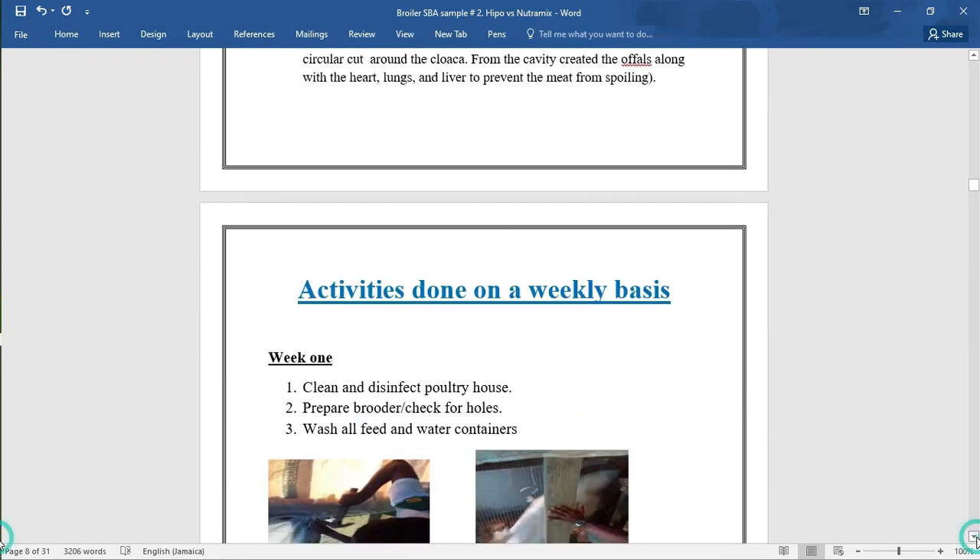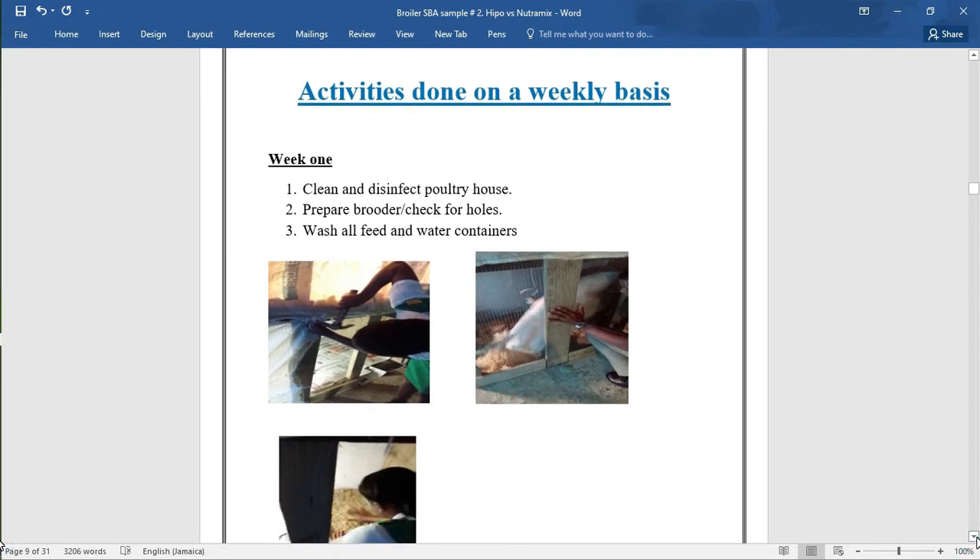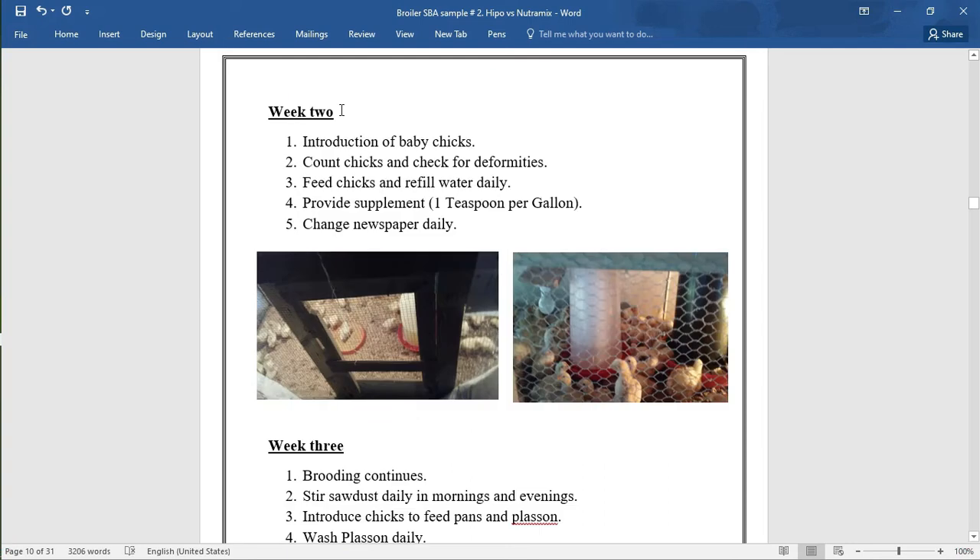These activities were recorded on a weekly basis and backed with pictures. Week 1: 1. Clean and disinfect poultry house. 2. Prepare brooders — slot or check for holes. 3. Wash all feed and water containers. Week 2: 1. Introduction of baby chicks. 2. Count chicks and check for deformities. 3. Feed chicks and refill water daily. 4. Provide supplement — one teaspoon per gallon. 5. Change newspaper daily. Those activities are backed with pictures, including the superbooster in the water.